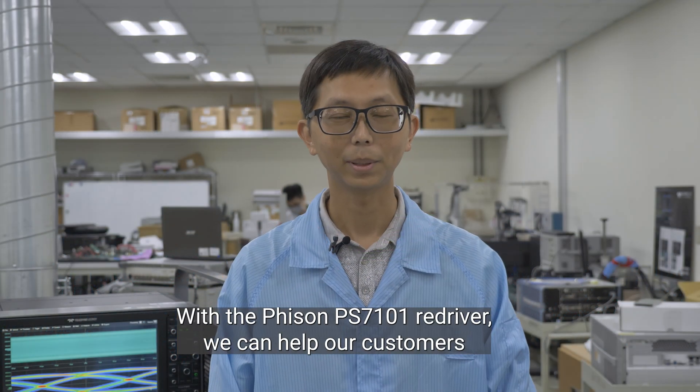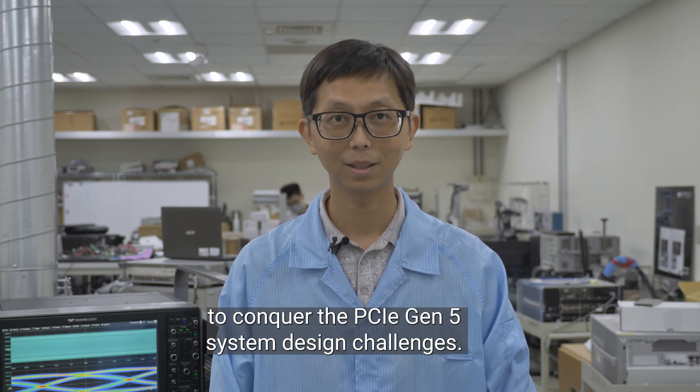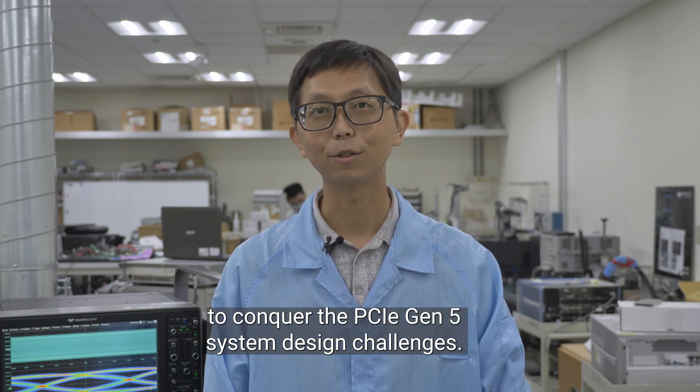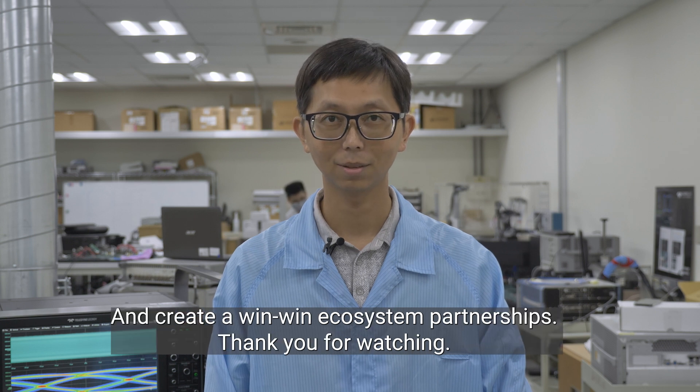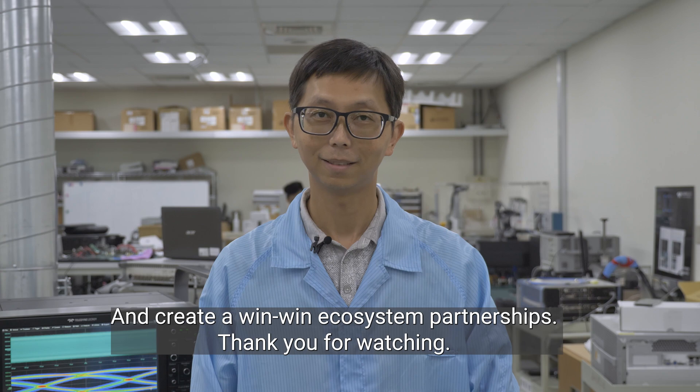With the Physon TS7101 Redriver, we can help our customers to conquer the PCIe Gen5 system design challenge and create a win-win ecosystem partnership. Thank you for watching.